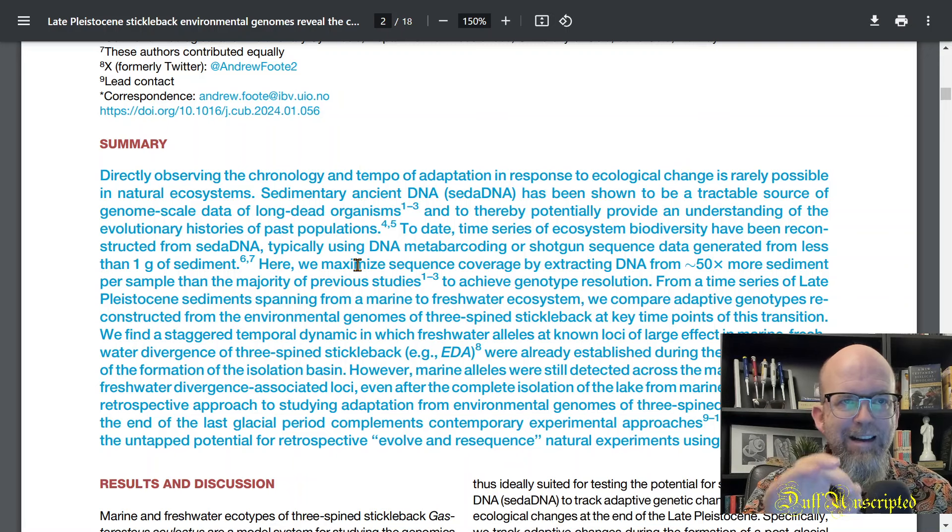Getting down to the fine scale — at the genetic level — looking at the actual alleles, the variants of genes that exist at a particular time, and how those allele frequencies change — which is our basic definition of evolution, the change in allele frequencies in populations over time — that's where sedimentary ancient DNA, CETA, has been shown to be a valuable source of genome-scale data from long-dead organisms, and therefore potentially provides an understanding of the evolutionary histories of past populations.